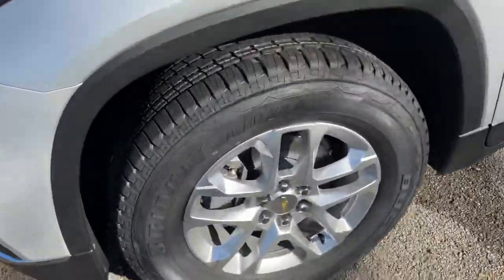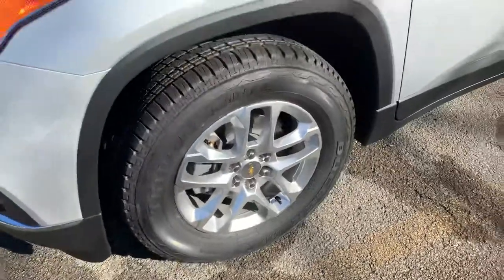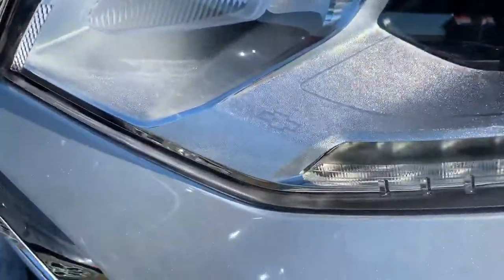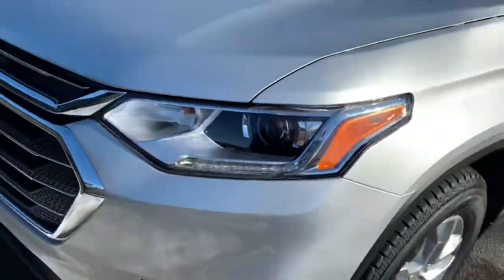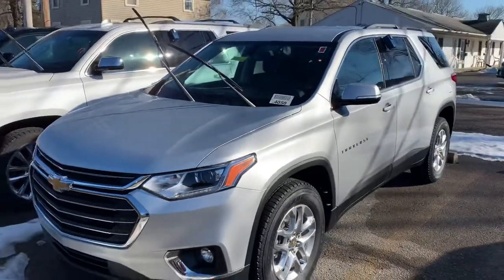You got the really nice Bridgestone tires and the nice big machine-cut alloy wheels. I just love the detail with the Traverse — the little bow ties in the headlight bezels. Really good-looking front end. Really impressive what they did with the Traverse.